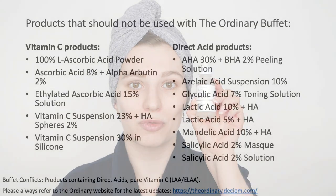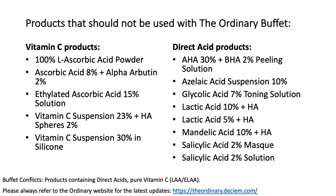Hyaluronic acid doesn't have any conflicts at all — you're fine to use it without worrying about anything. But when it comes to Buffet and Niacinamide, please be aware of their conflicts. Buffet has conflicts with pure forms of vitamin C — you can see the list of Ordinary products that contain a pure form of vitamin C — as well as with direct acids, which are the leave-on exfoliators and the Ordinary exfoliating masks. Please make sure that when using Buffet, you do not include pure forms of vitamin C, nor a leave-on exfoliant or exfoliating mask.